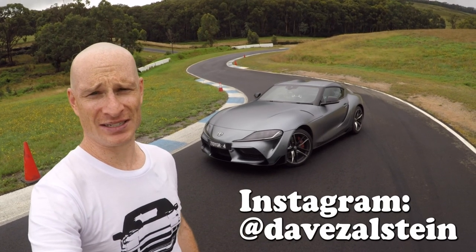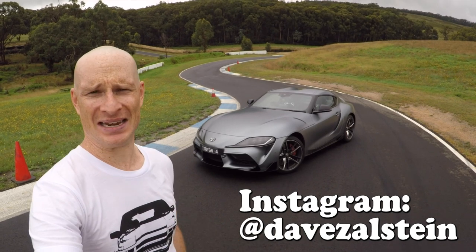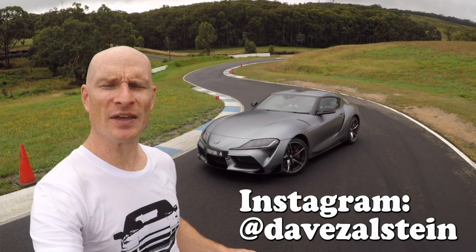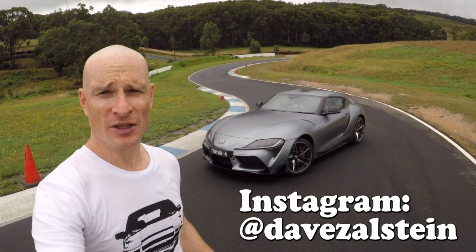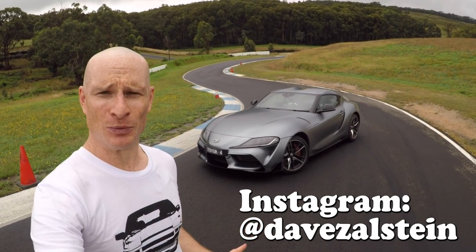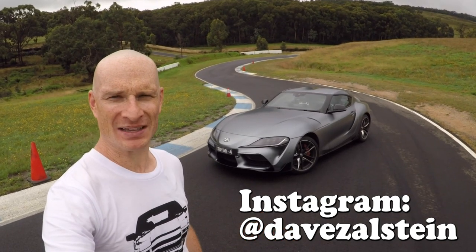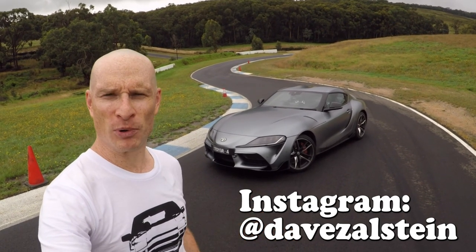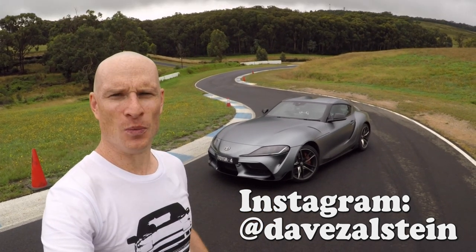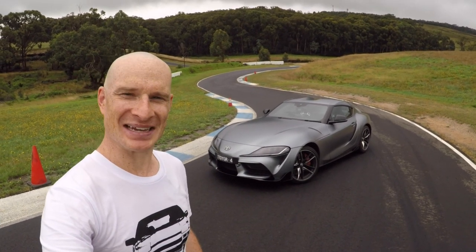If you're a Nissan fan in the 1990s, you were all about the GT-R. If you're a Honda fan, it was the NSX, and for Mazda folk, the RX-7. But if you were team Toyota, there was one car you wanted above all others — the twin-turbocharged Mark IV JZA80 Toyota Supra. Well, after 18 years, there's a new one. But is bringing back the Supra name a good idea? And more importantly, is the all-new fifth-generation A90 Supra any good? We're at a slightly damp racetrack, so it's the perfect place to find out.